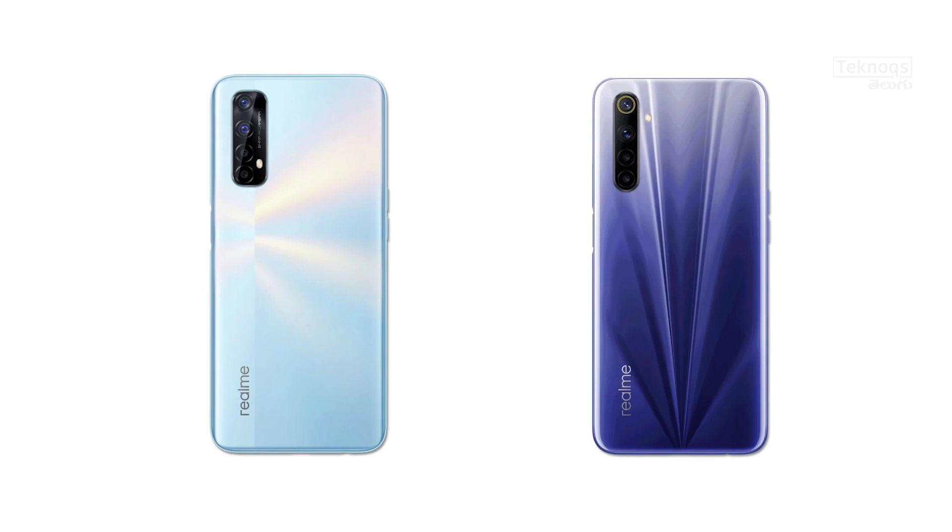In the camera segment, both phones have the same quad camera setup. However, the primary sensor differs: the Realme 6 uses a 64MP Samsung GW1 sensor, while the Realme 7 uses a 64MP Sony IMX682 sensor. So the 6 uses a Samsung sensor and the 7 uses a Sony sensor.